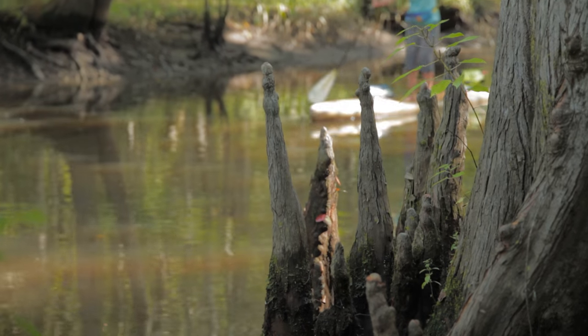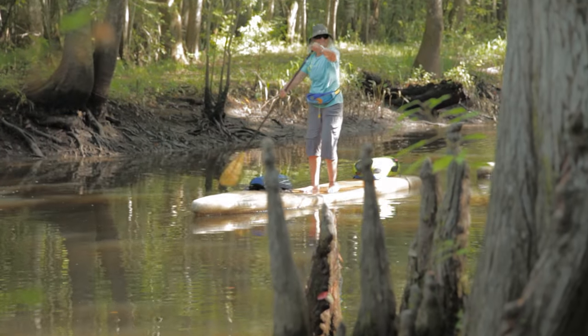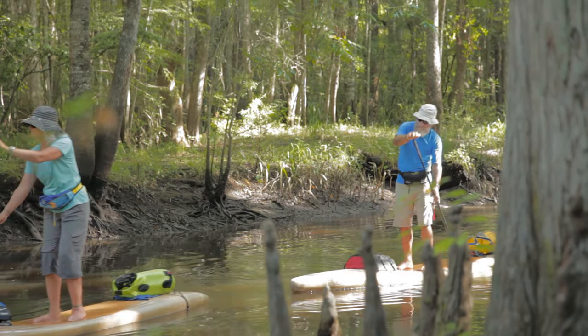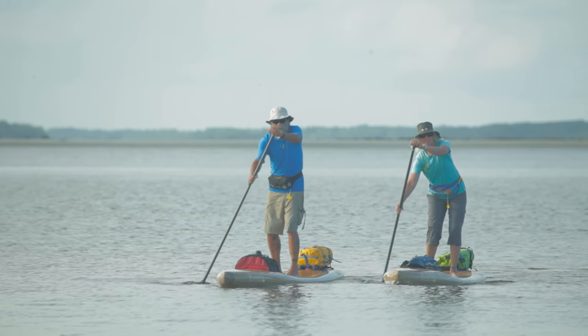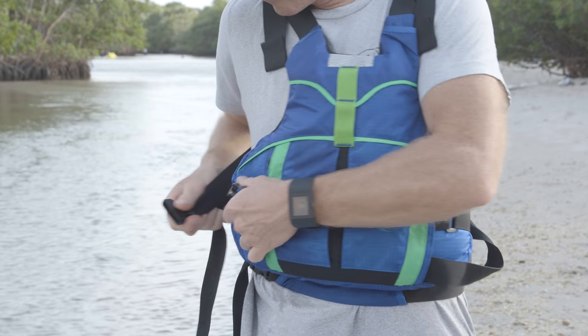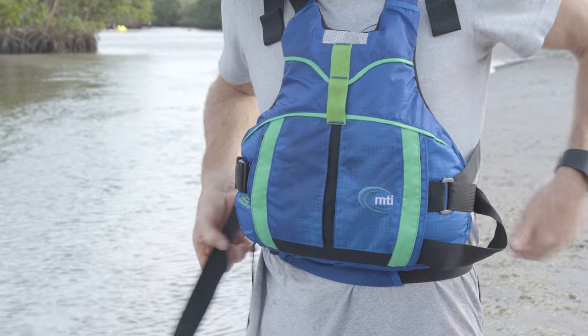Secondly, you need to wear a life jacket when you're paddling. In fact, paddle boards are considered a vessel by the US Coast Guard, which means that you need to have a life jacket and whistle on hand if you're outside a swimming or surfing area. If you're not a strong swimmer or you can't swim, it's definitely a great idea to wear an inherently buoyant life jacket. There are some great paddle-specific models on the market that are comfortable to wear and won't restrict your movement.